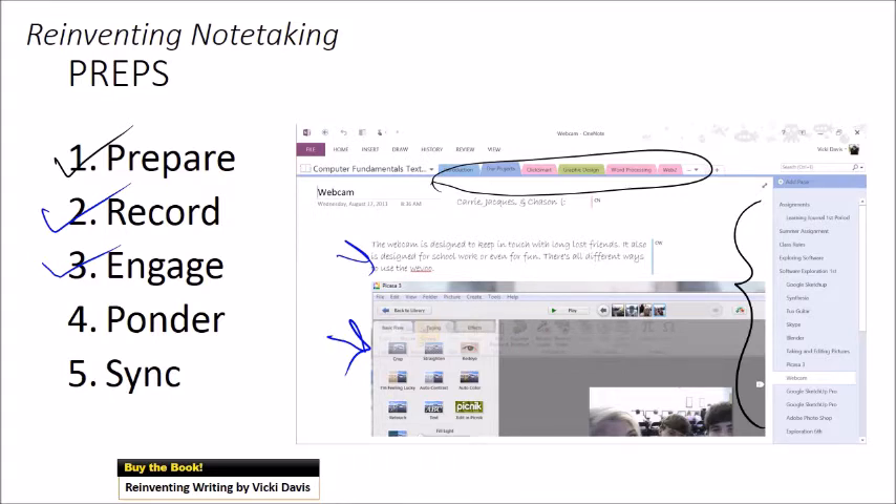Do you ponder it? Do you think about it, work with it, talk about it with others and reflect? And do you remember to sync? How many students take notes on one device and don't sync, so their notes are stuck there? Notes should be accessible anywhere, anytime. I think schools need to decide on a digital notebook service they want to use, and there are a couple of good options for that.